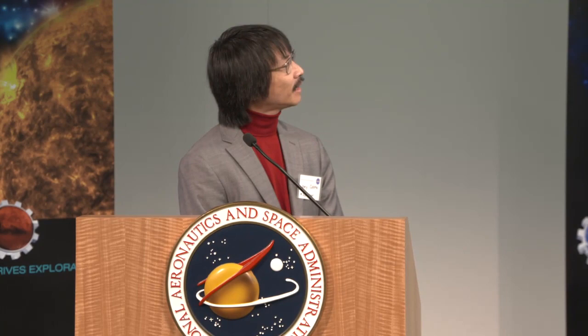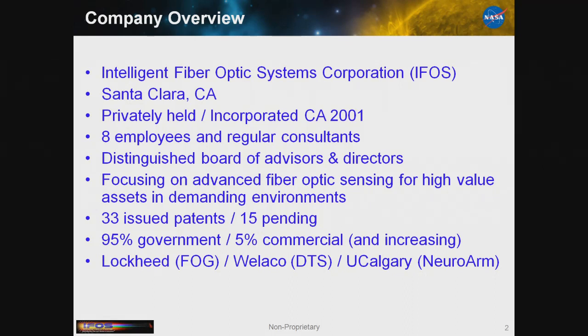Intelligent Fiber Optic Systems — IFOS — is a small company in Santa Clara, a C Corp, been around officially since 2001. Eight of us, four very keen consultants that have been with us for a while. In general, fiber optics is prevalent everywhere, but in our case we're looking at how to use it to keep an eye on very high-value things. Space exploration is a pretty high-value target.